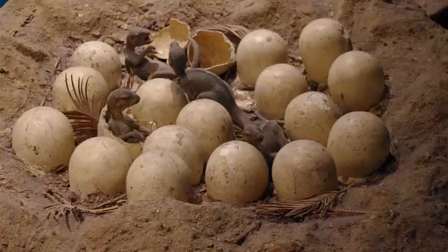Which strategy did dinosaurs employ? Around the world there are a number of dinosaur nesting sites that have been discovered. Some of the most remarkable are found in Montana, which are the nesting sites of Maiasaura in the Two Medicine Formation.